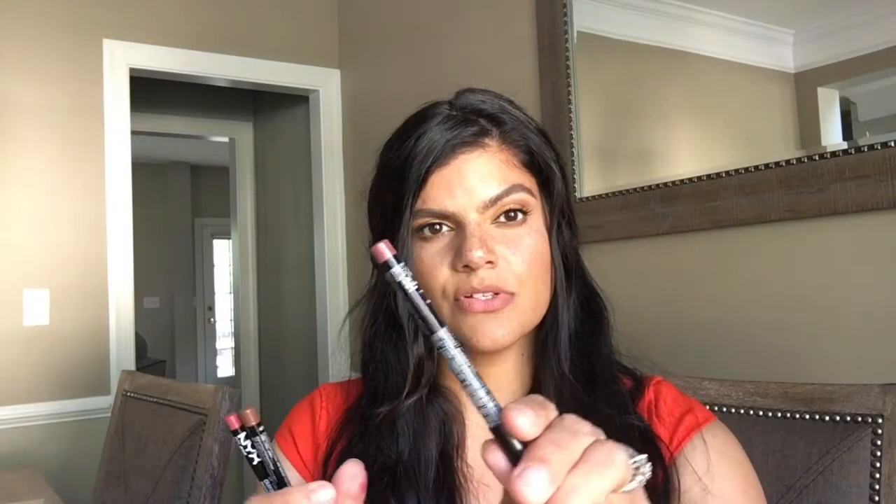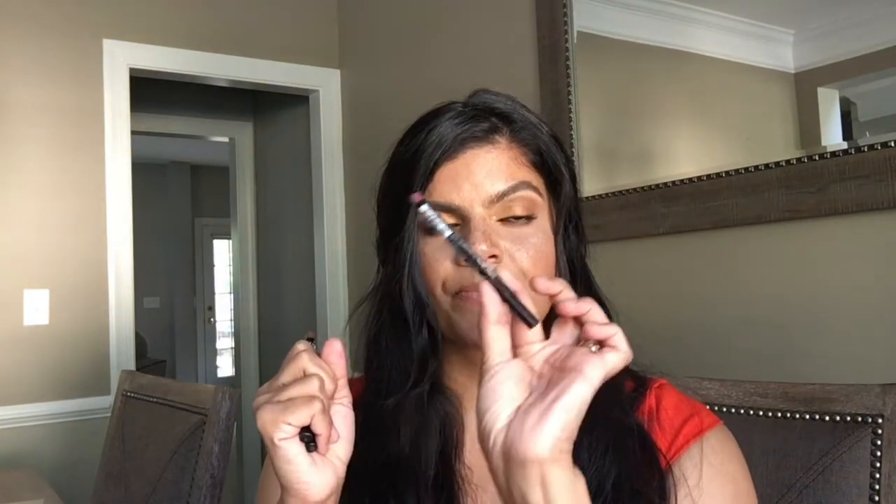The next three are from NYX. I have Mauve — so pretty, it's a true mauve and it's an excellent dupe for Kylie Cosmetics Chloe. Next one I have is New Truffle, which is a really pretty brown color. And then the next one is Ever, which is a really pretty darker mauve color.